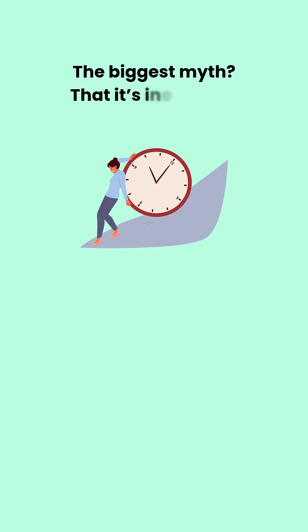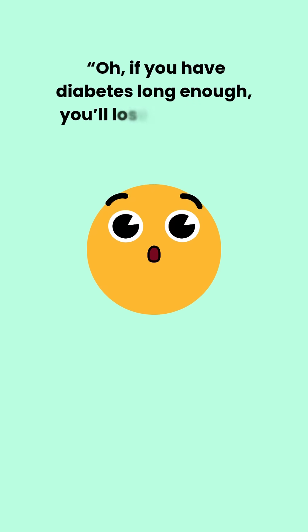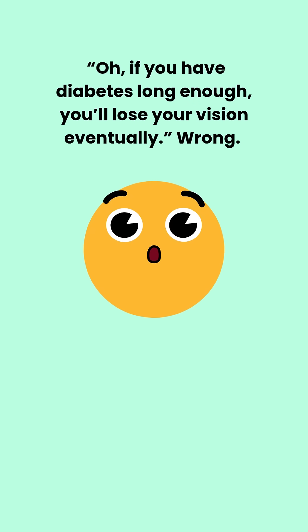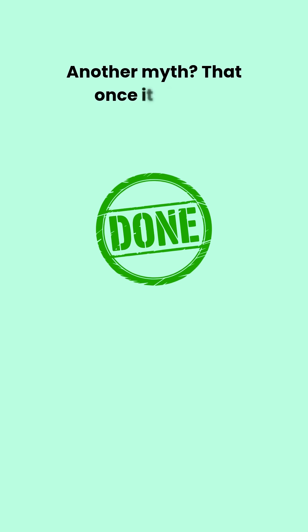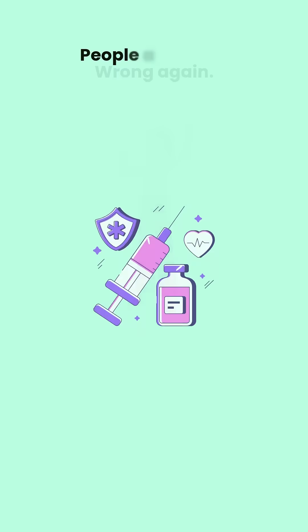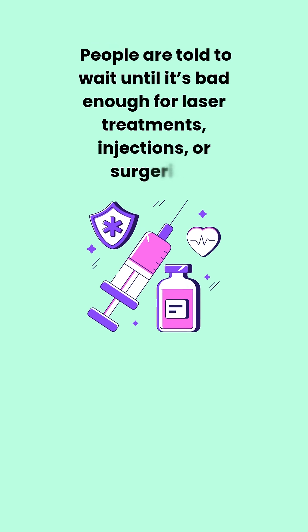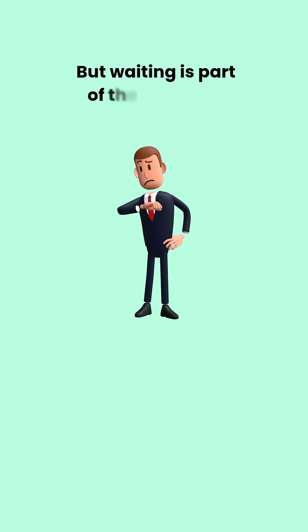The biggest myth? That it's inevitable — that if you have diabetes long enough, you'll lose your vision eventually. Wrong. Another myth: that once it starts, nothing can be done. Wrong again. People are told to wait until it's bad enough for laser treatments, injections, or surgeries. But waiting is part of the problem.